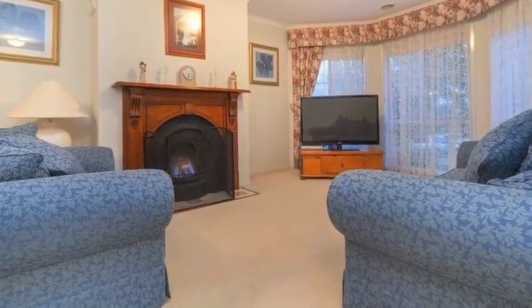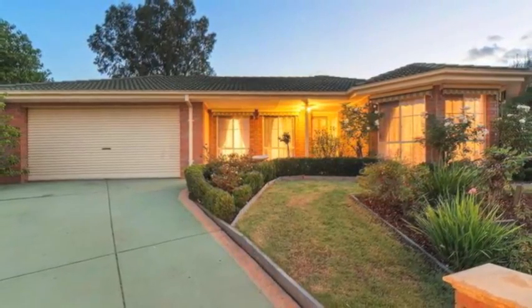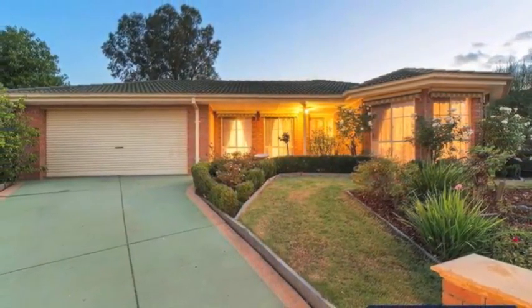All of this on a generous 621 square metre allotment. Close to schools, shops and public transport. To inspect and appreciate, call today.